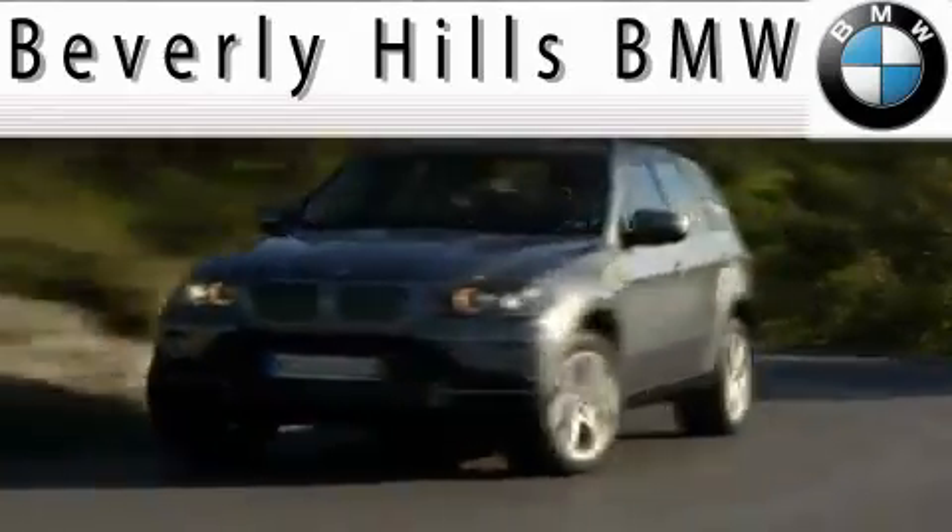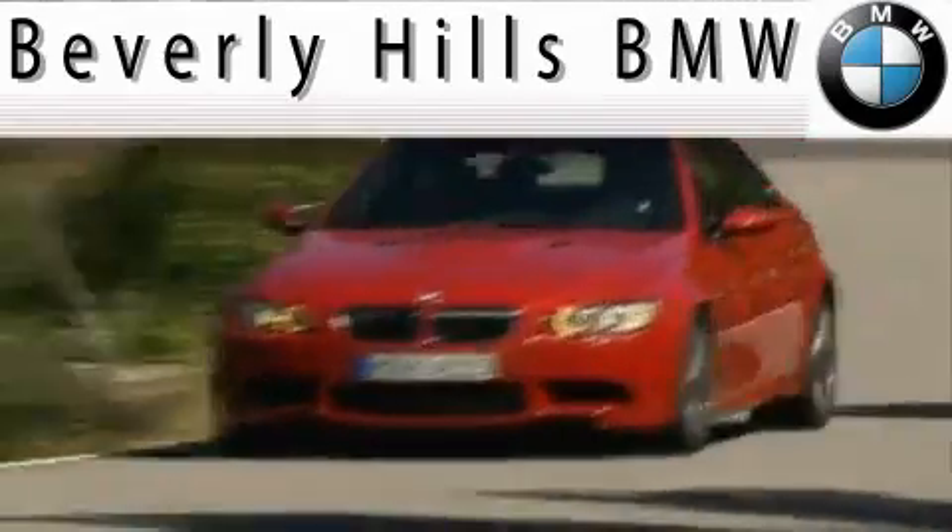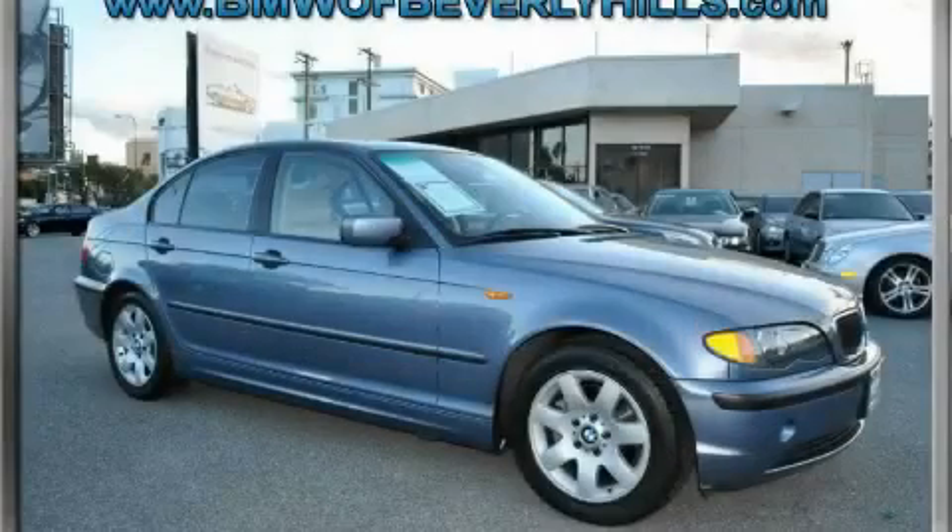Another fine vehicle offered by Beverly Hills BMW. This is a 2003 BMW 325, with a great fit and finish.